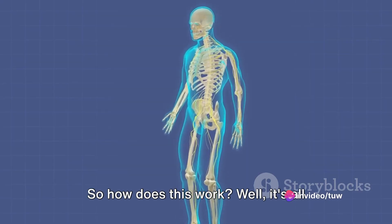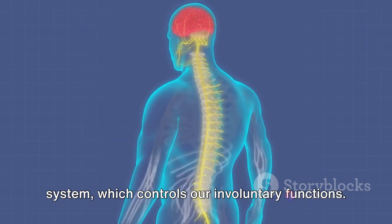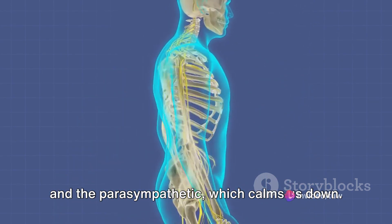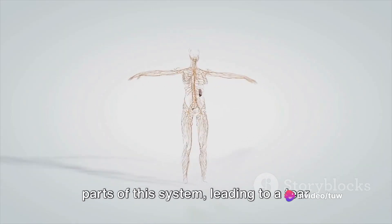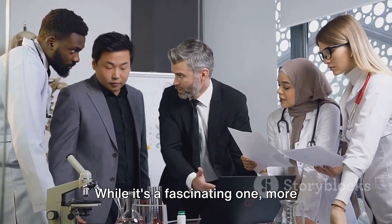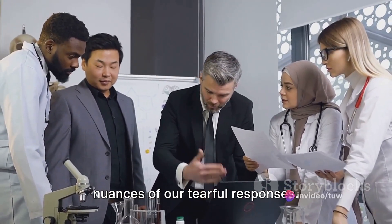So how does this work? It's all down to the body's autonomic nervous system, which controls our involuntary functions. This system is split into two parts: the sympathetic, which prepares us for action, and the parasympathetic, which calms us down. Different emotions can trigger different parts of this system, leading to a tear from the right or left eye. But remember, this is still a theory — while it's a fascinating one, more research is needed to fully understand the nuances of our tearful responses.